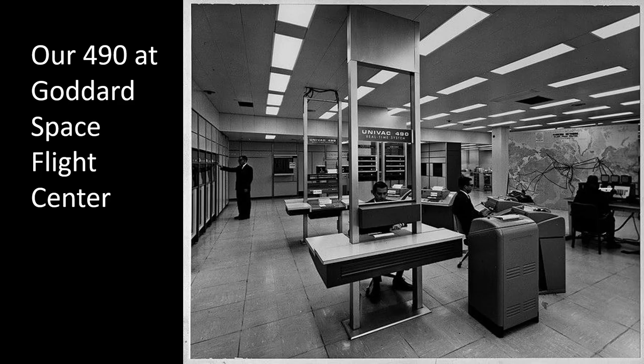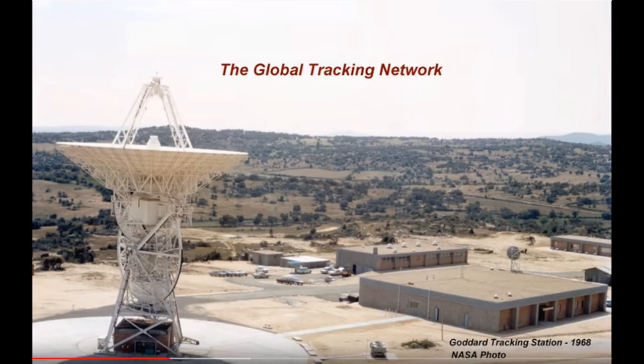That made the Univac 490 the obvious choice for NASA in the Apollo and Gemini missions. Here's a picture of our 490 as it was set up initially at Goddard Space Flight Center in 1963. Over on the right-hand side you will see a map of the world with strings that all lead to Goddard, representing radio links that went to uplinks for the Gemini and Apollo missions.